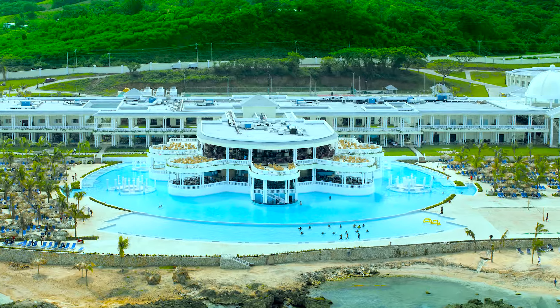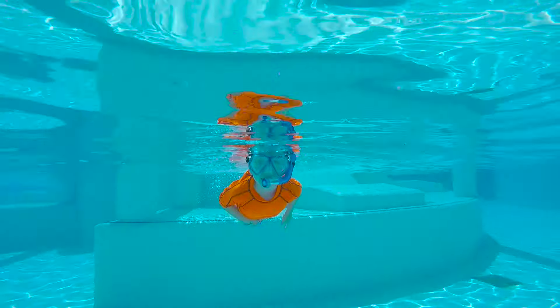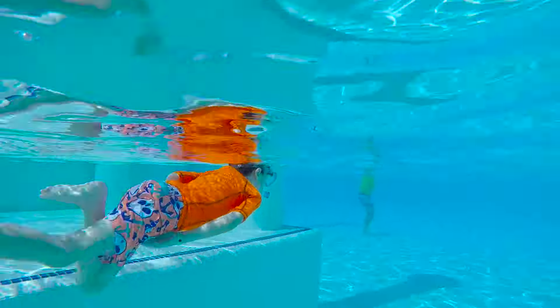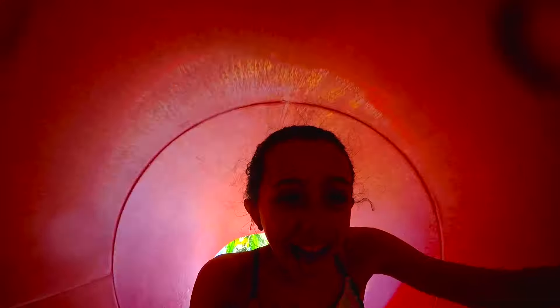The largest pool in Jamaica is located on the Lady Hamilton side of the Grand Palladium, and it is conveniently located close to the waterpark area. We were able to choose seating between the pool and the waterpark so our kids could swim or slide down the water slides while still in our line of vision.